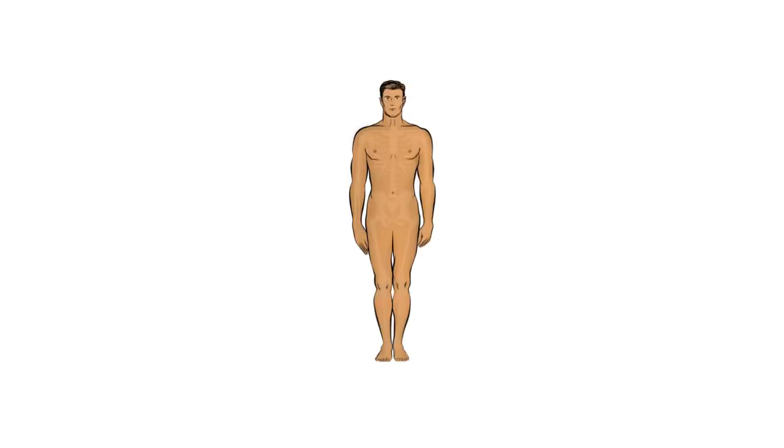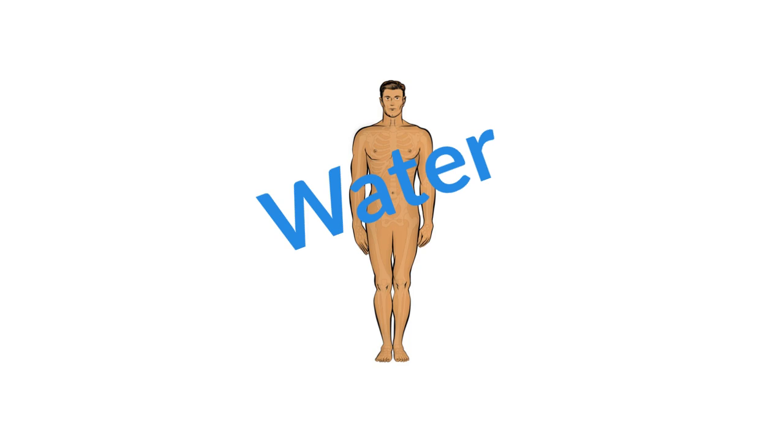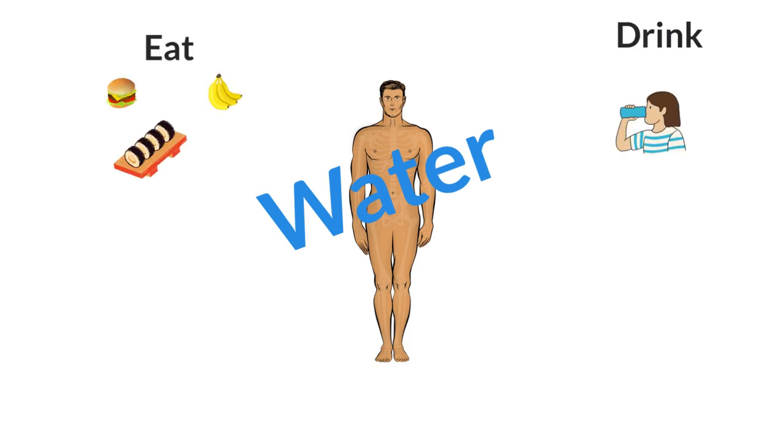Now let's dive in. Though we can talk about tonicity and osmosis with respect to all living things, we're going to specifically hone in to the human body. Since the body is primarily made of water and constantly changes as we eat, drink, and interact with our environment, we're interested in how our bodies keep everything balanced.